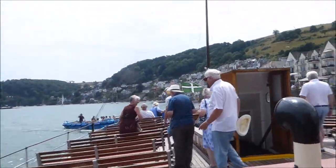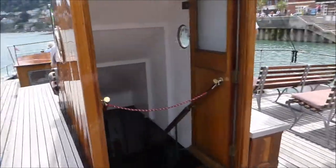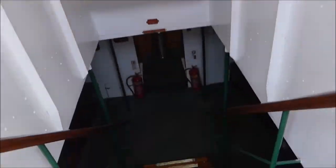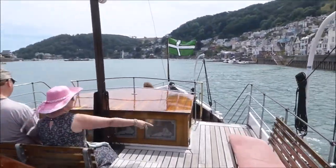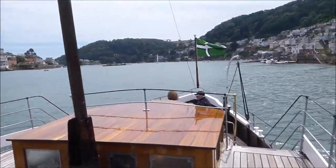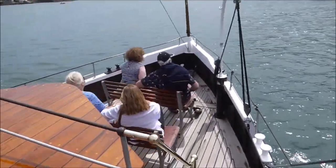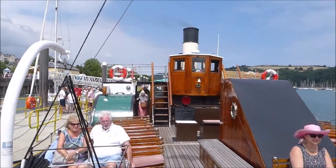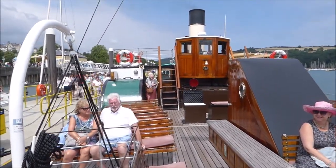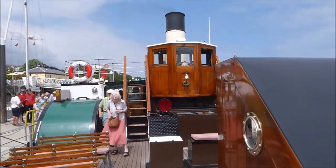This is the front. There must be a bar down there or something. Here's the front of the boat.